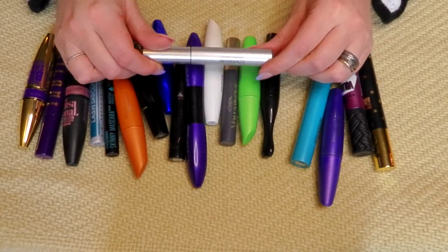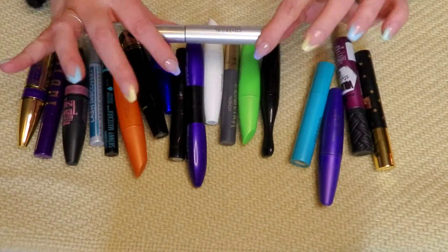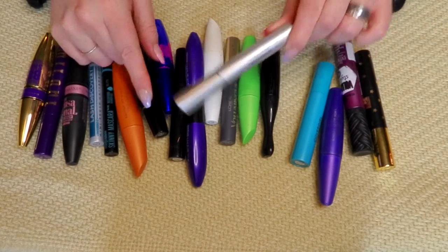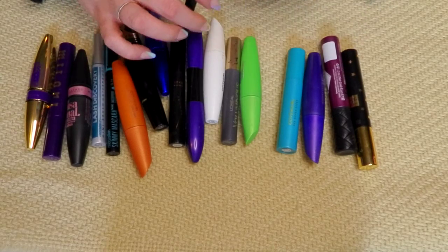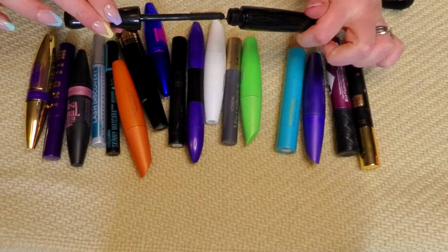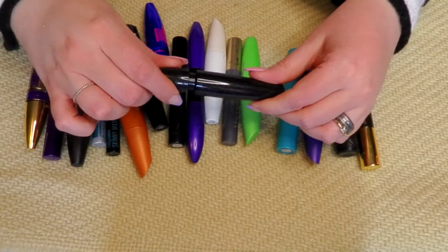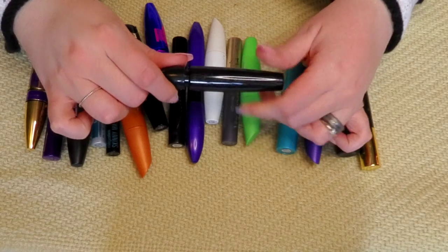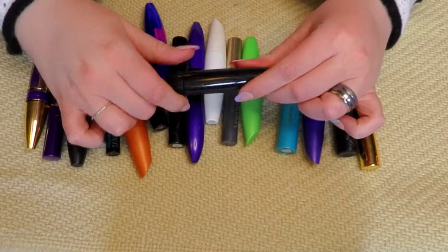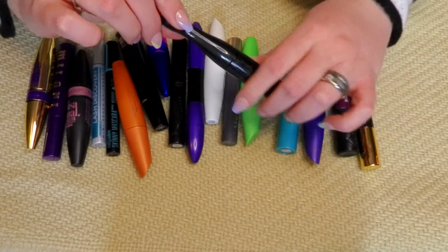This is also brand new — I just pulled this out of my backups. It hasn't even been opened yet, so I'm definitely keeping this one. This Mac one is okay — I don't know what it's called, it just says black on the bottom. It came in one of those travel kit things from TJ Maxx with eyeshadow and a blush I use as a bronzer. It's fairly new, so I'm keeping this one.